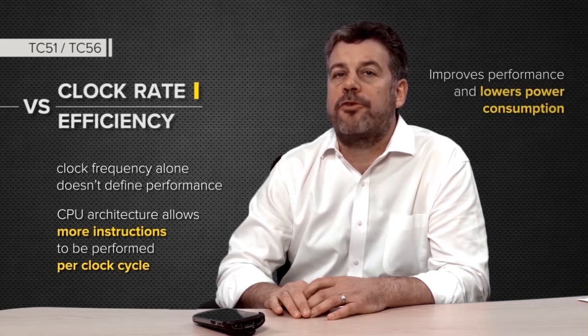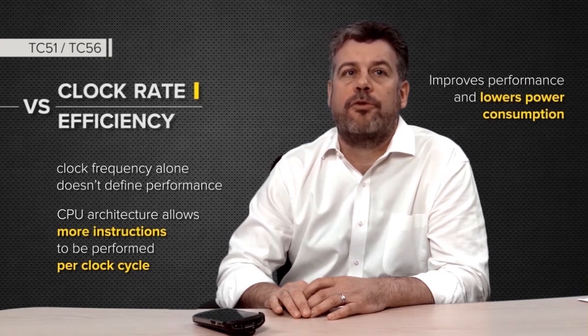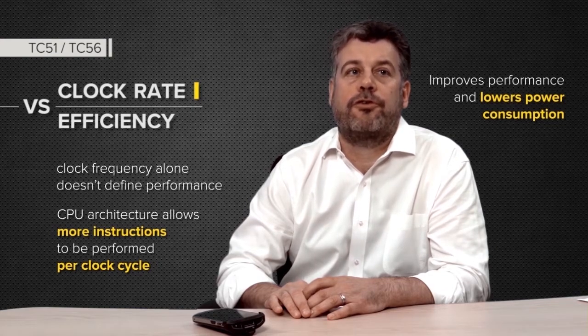Not only does this improve performance, but it significantly reduces the power required, as higher frequencies require higher voltages, resulting in more power consumption.